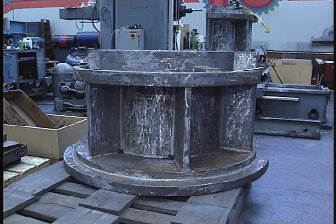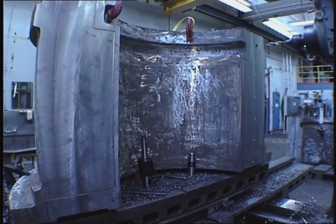Also in the works at the machine shop are guide bearings for the Diablo powerhouse rebuild.